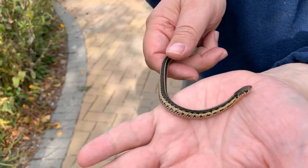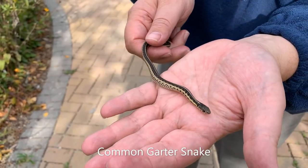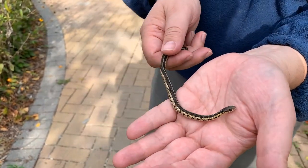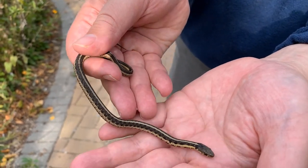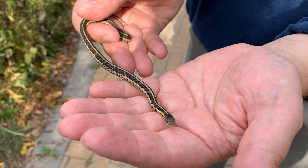Hello from the nature center! What we're looking at here is a yearling common garter snake — a yearling meaning he hatched this year, he was born this year. We found him in the nature center building. We usually find some snakes in the nature center building every single year about this time of year.